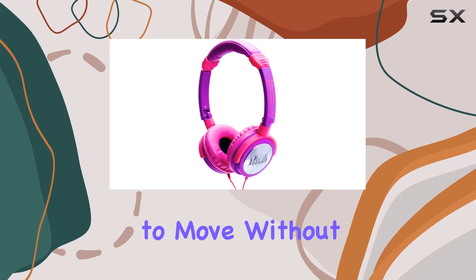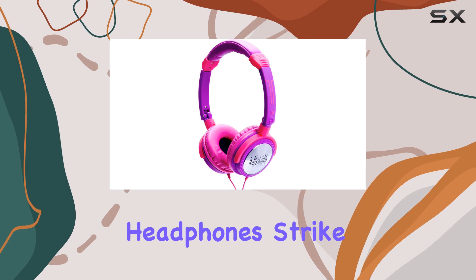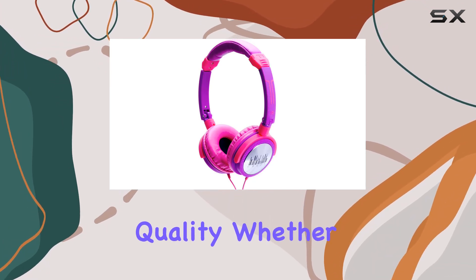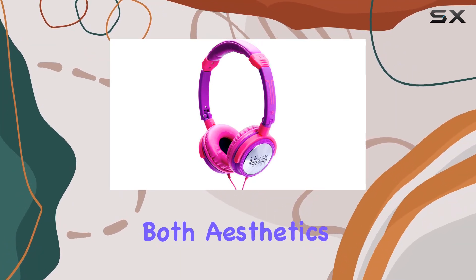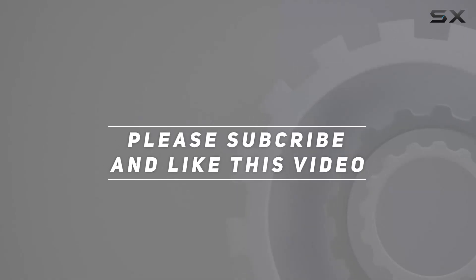Overall, the iDance Crazy 601 headphones strike a great balance between style, comfort, and impressive sound quality. Whether you're in the studio or out and about, they're a solid choice for music lovers who appreciate both aesthetics and performance. Check out the video description for the updated price, and thank you for watching.